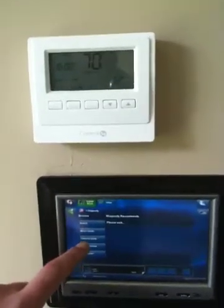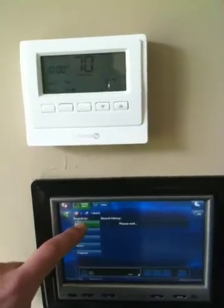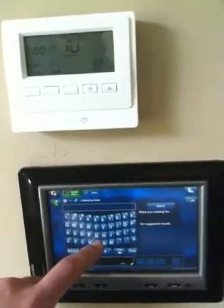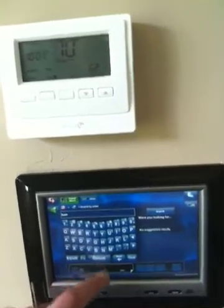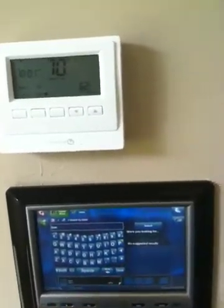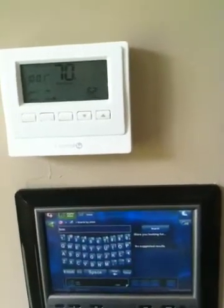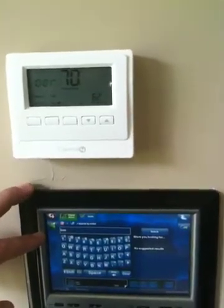We have Rhapsody integrated throughout the house. If you want to search for your favorite artist, you can do so by just entering it in at the keyboard. I just went to a Bon Jovi concert, so we'll search for them, type it in, and it'll go onto the internet and locate it so you can initiate playing right away. Very slick, the Rhapsody integration. Also temperature control is available.